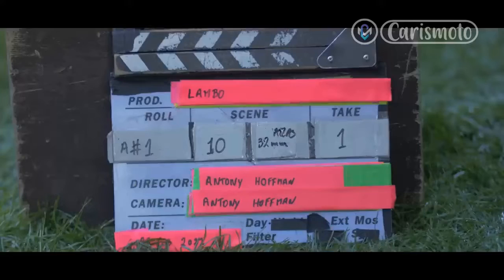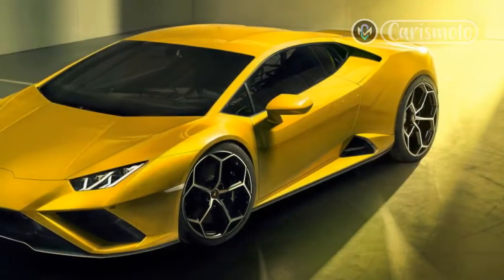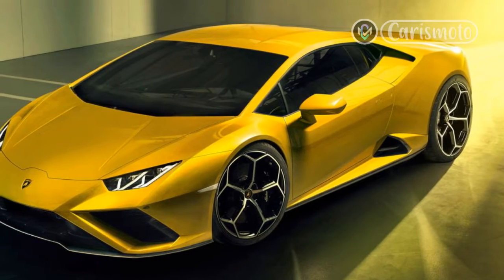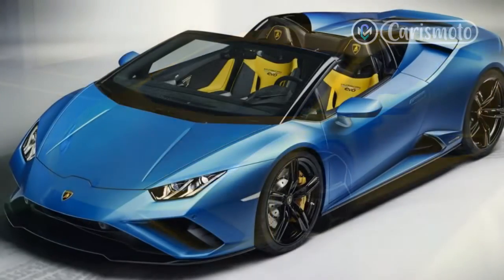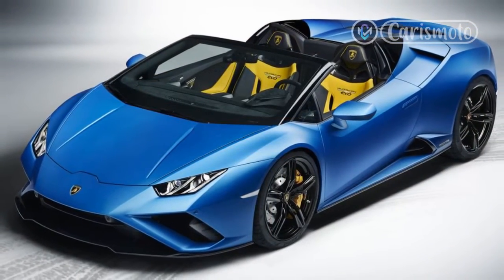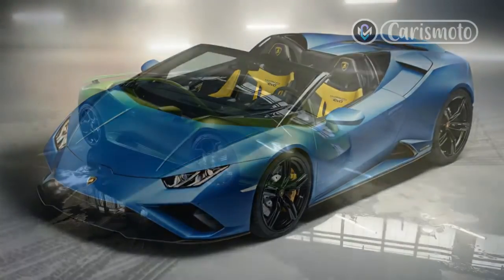Priced at $239,000, the Technica is the sweet spot of the Huracan lineup. It gives you nearly all the thrills of the borderline silly STO and a mature, grown-up supercar you can realistically drive every day. This Huracan is a feel-good Lamborghini, one that makes you smile every time you hit the gas. It's also a Lamborghini that feels like the end of an era.